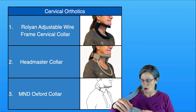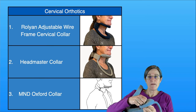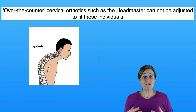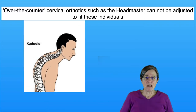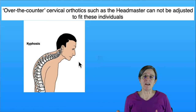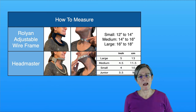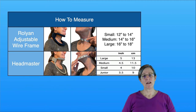With the Headmaster collar, there's nothing that comes off to wash it except for the chin pad. This is the subset of individuals I could not fit the Headmaster collar to, and the reason is their posture. They were so kyphotic — meaning their spine was bent forward — and their head was so far forward that the Headmaster collar just could not be adjusted to that posture for those individuals.